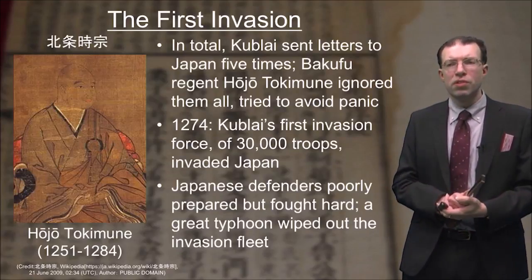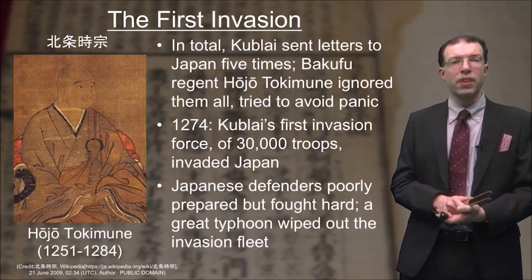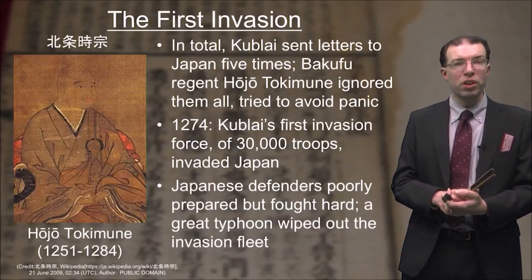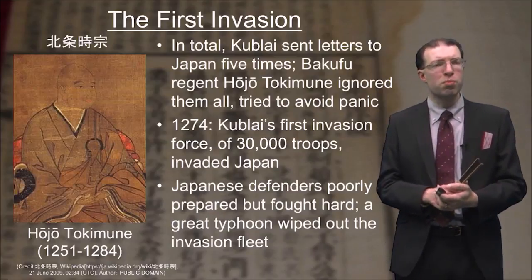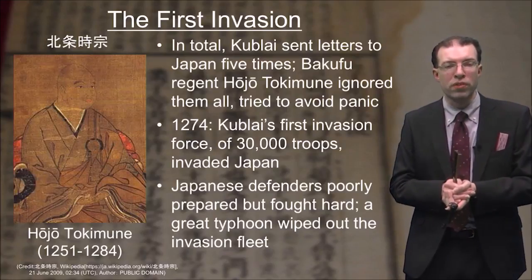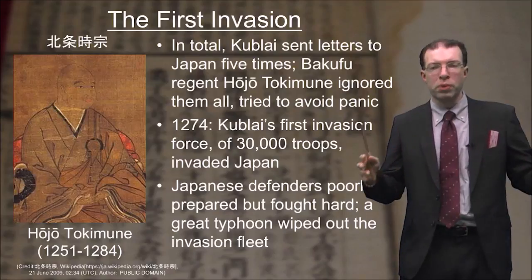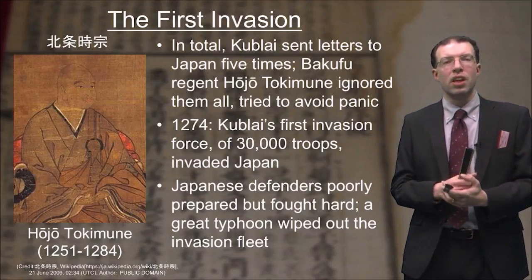In 1274, Kublai's first invasion force, consisting of some 30,000 troops, invaded Japan. The defenders were quite poorly prepared, but they fought very hard. They ran into all kinds of problems because of the points illustrated about Japanese warriors in previous talks. The Mongol army came in very large and fairly well disciplined.